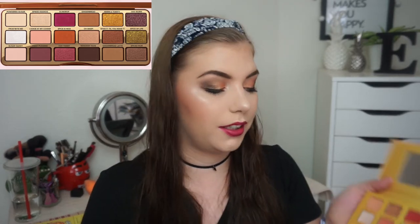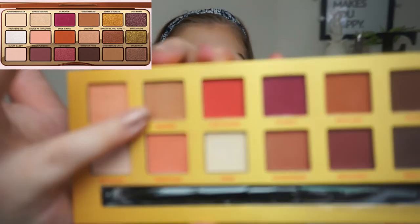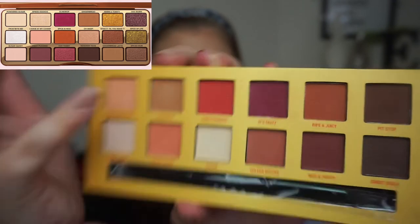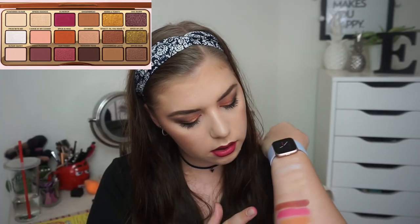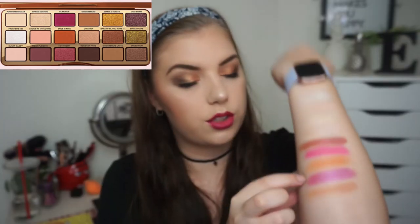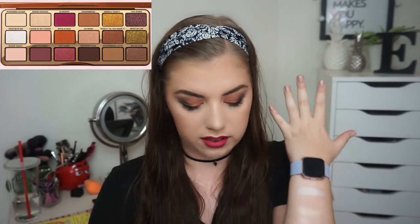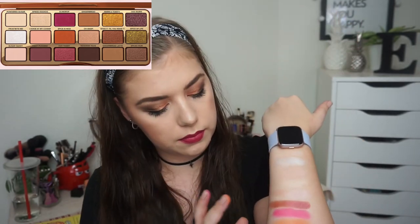For Gingerbread, I'm going in with my W7 Life's a Peach palette. Maybe I could have taken the Morphe one, but I didn't. I'm going in with Delicious — this brown shade right there. This orange could have been more bright when I look at the picture, but I didn't.